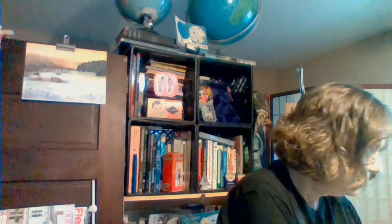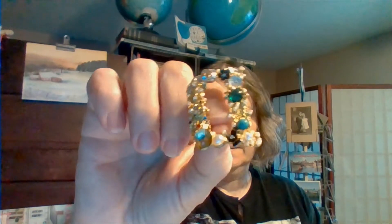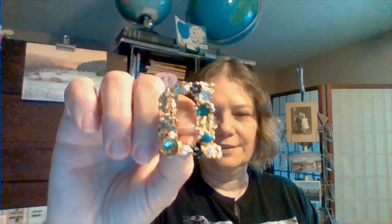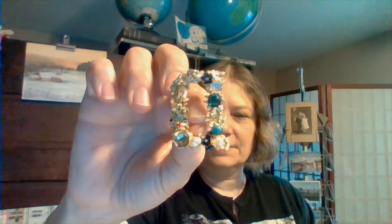My next items are from auctions. Nobody was bidding on this D-pin here — it is a little gaudy. But nobody was bidding on it, so I put a dollar on it and of course I won. I'm not sure what I'm going to do with this yet. I have an idea, but I'm not going to tell you yet because it's going to be another video that I'm making. If you follow me on Instagram, you'll know that I used one of these pins and made a piece of art.